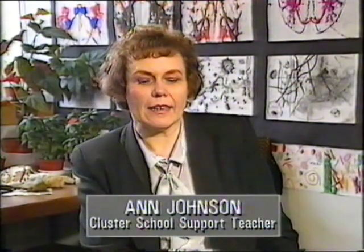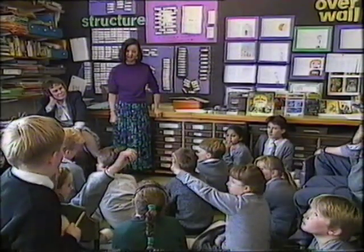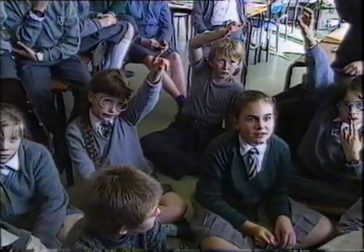My responsibility for cluster children at the moment is for eight children who have statements of moderate learning difficulties. They are spread in four different classes throughout the school, and my responsibility is to provide the resources, provide the support, and provide advice to the class teachers of those children.